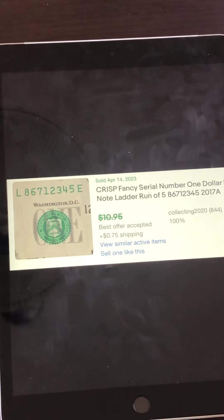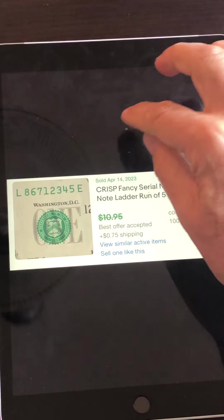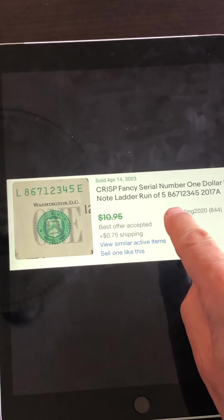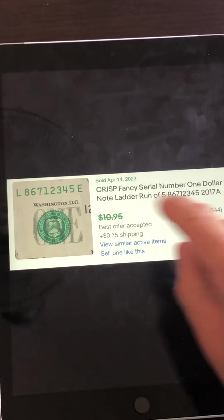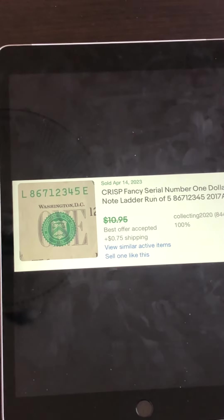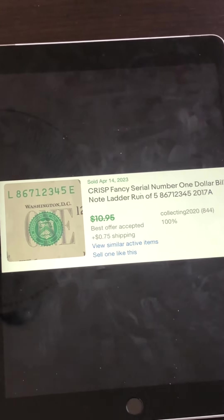This next one is a complete ladder — the serial number runs one through eight, a complete sequential run of digits. This one sold for a best offer accepted, probably around ten dollars or so. This is something you wouldn't even know was worth more than a dollar, so definitely keep your eyes on these as you look through notes.